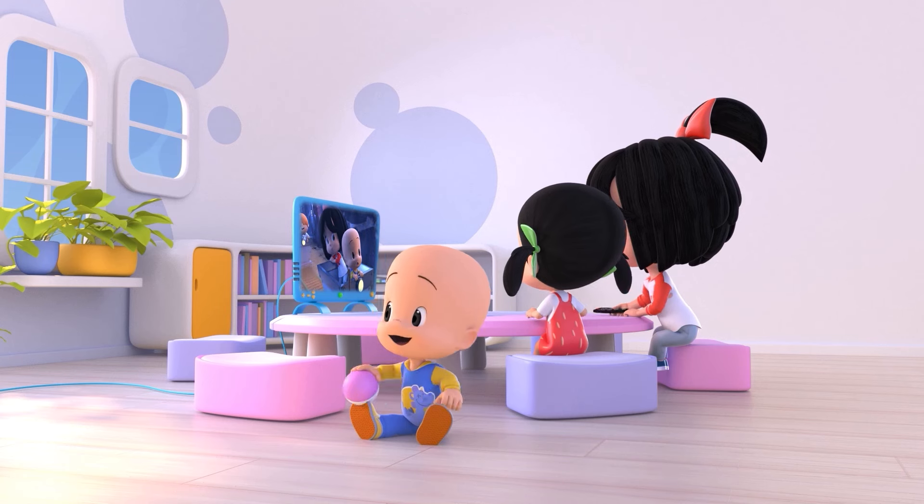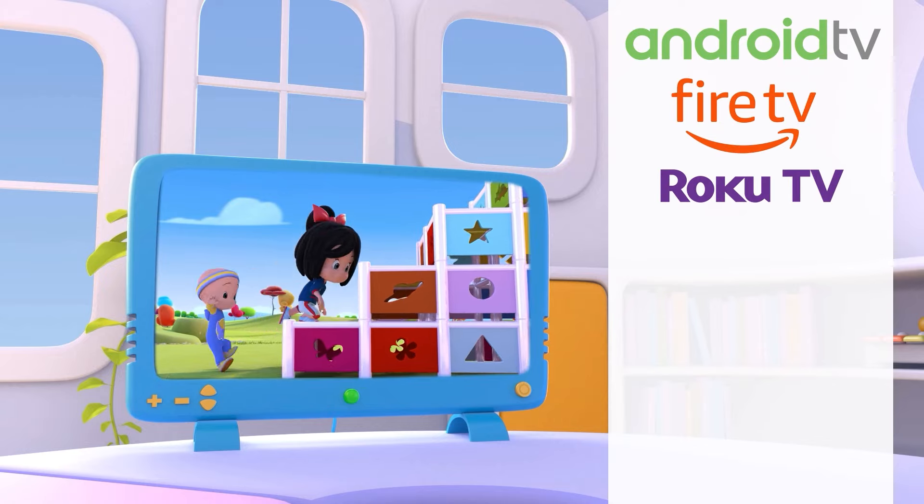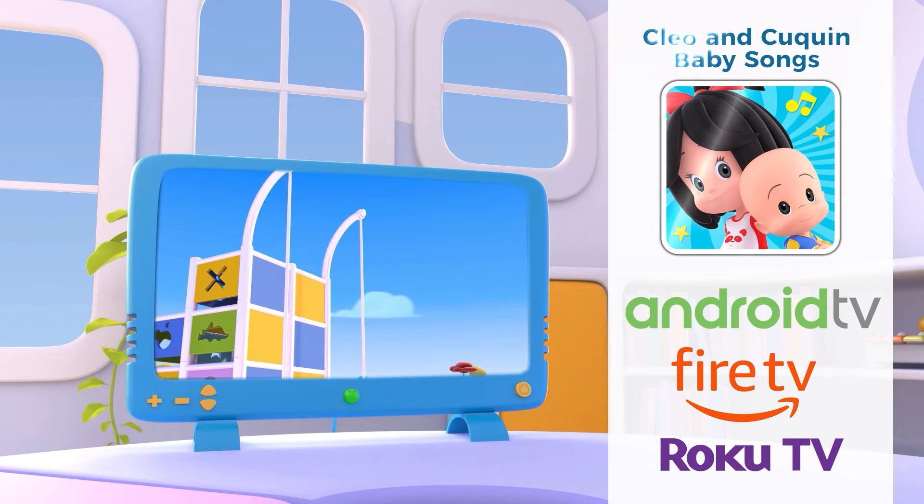Enjoy your favorite Clio and cooking videos on TV! Find us on Android TV, Fire TV, and Roku! Download it now!